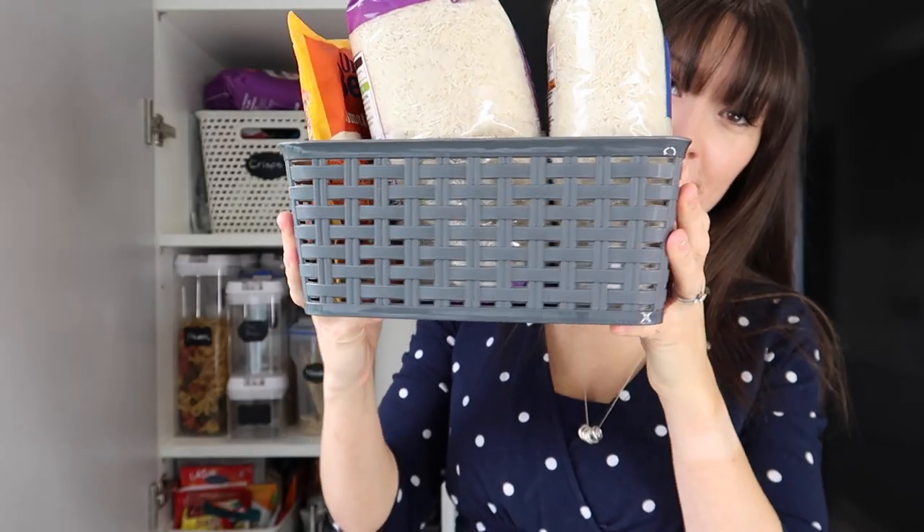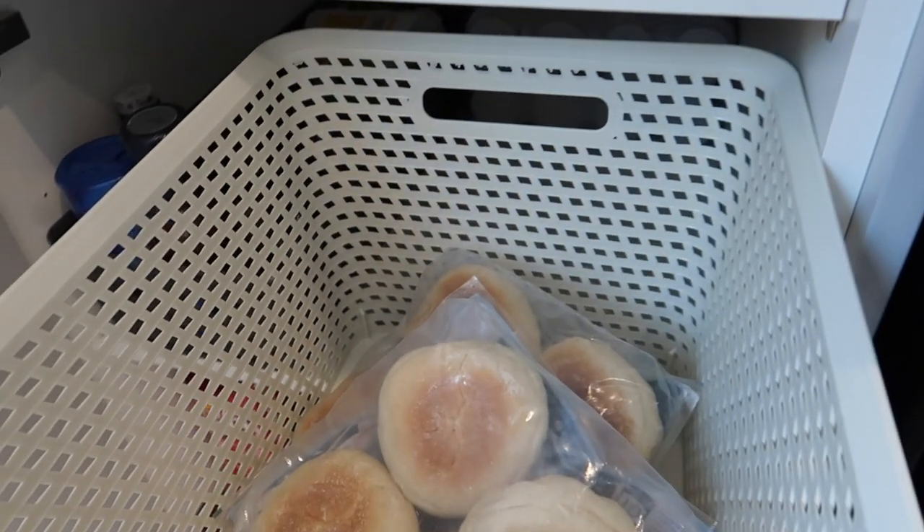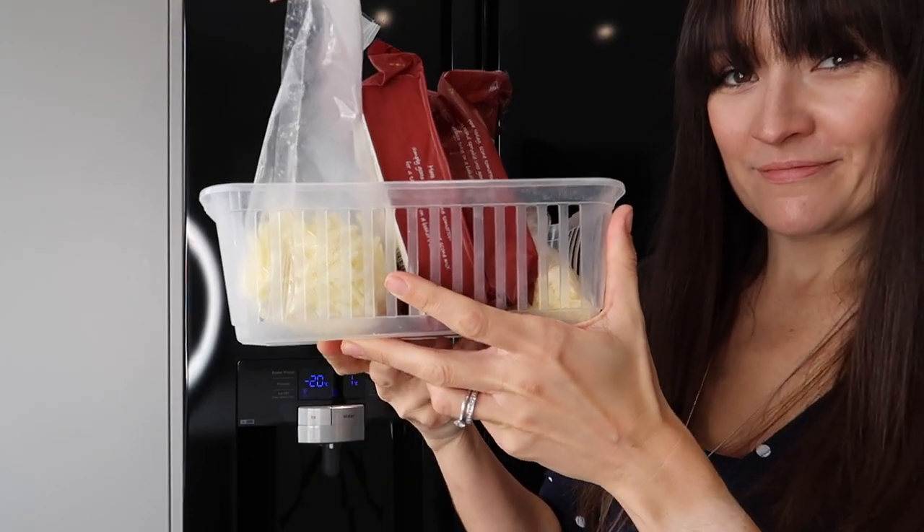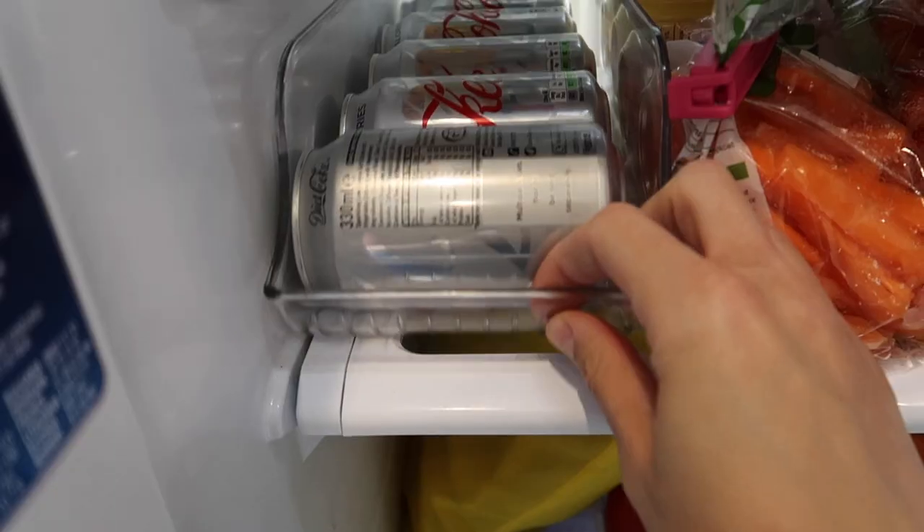My next tip is to use baskets to organise the inside of your cupboards. This is a great way to subdivide and organise your cupboards in your kitchen and other areas, and it makes cleaning easier because you can pull everything out and give it a good clean. It's also easier for stock control — you can pull things out, see exactly what you've got and put it back. Don't forget you can also use baskets inside your fridge and freezer.